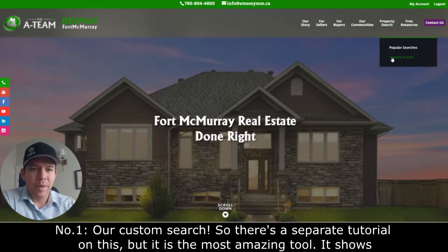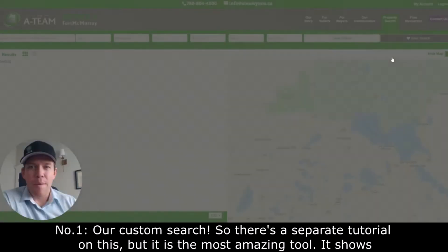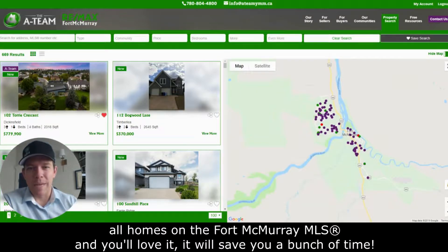Number one: our custom search. There's a separate tutorial on this, but it is the most amazing tool. It shows all homes on the Fort McMurray MLS, and you'll love it — it'll save you a bunch of time.